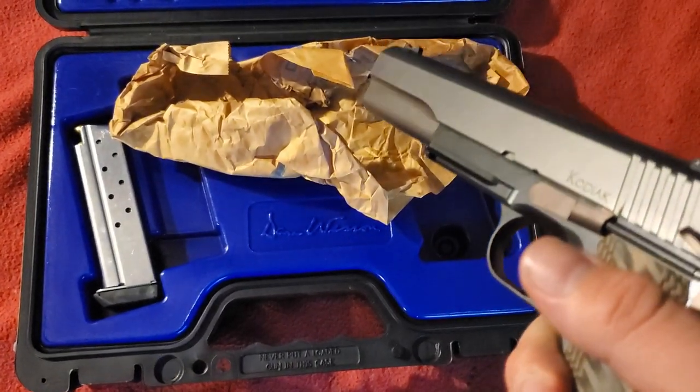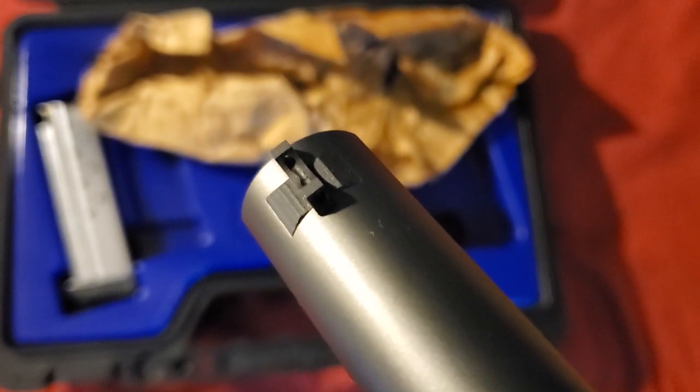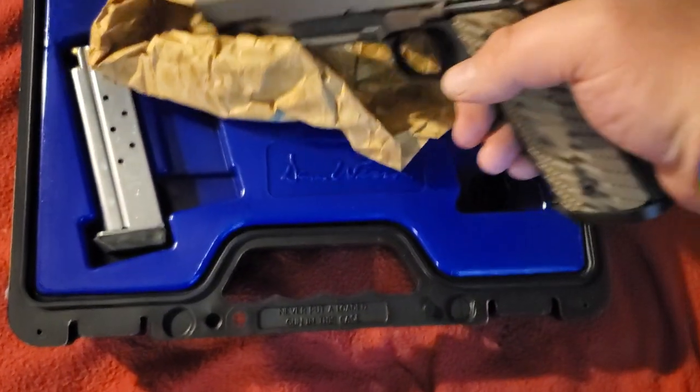I took exactly one shot, lined up the sights, and blew out the front fiber optic sight on the literal first shot.